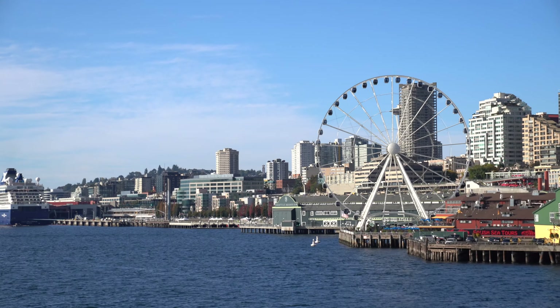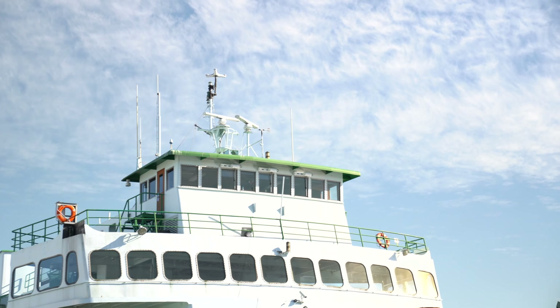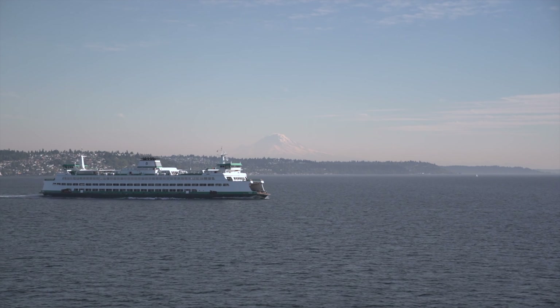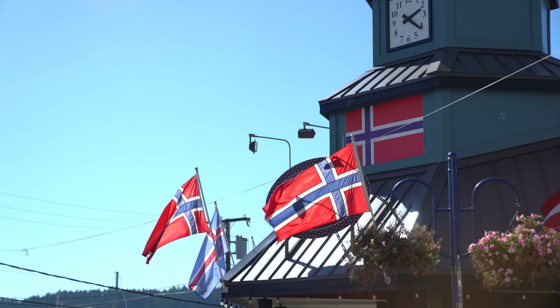This one is kind of special for me personally because I actually grew up in Washington State where we're going to try and catch these coastal cutties. We actually drove through my hometown of Palsbo to get to the Olympic Peninsula where we ended up fishing for these coastal cutties.